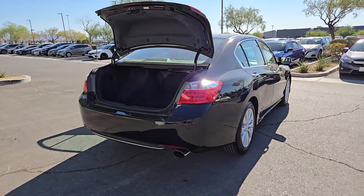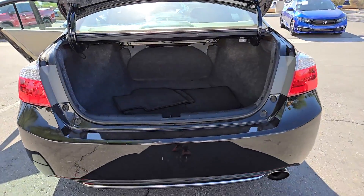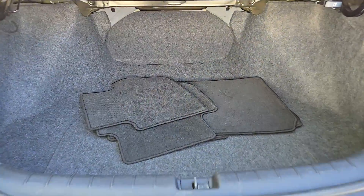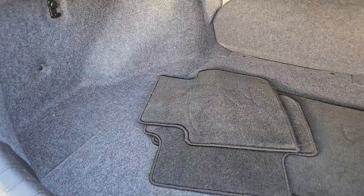This midsize sedan offers state-of-the-art safety and connectivity technology, a quiet, comfortable ride, elegant styling, a spacious interior, and powerful performance. It's simply perfect.